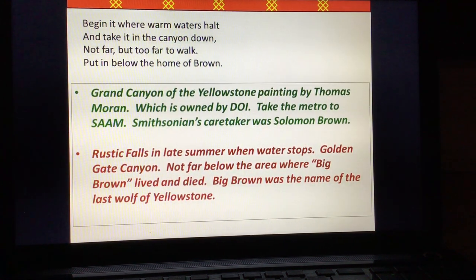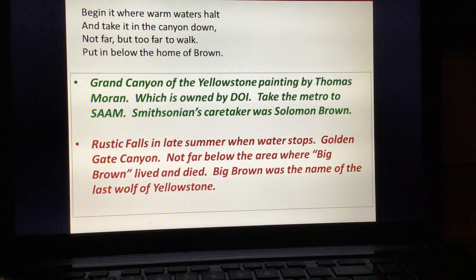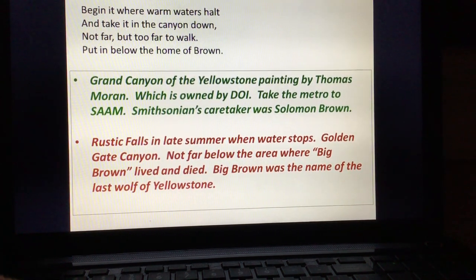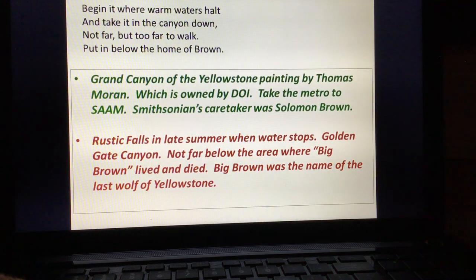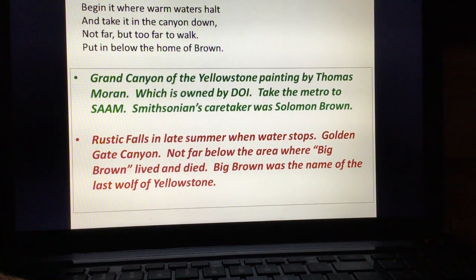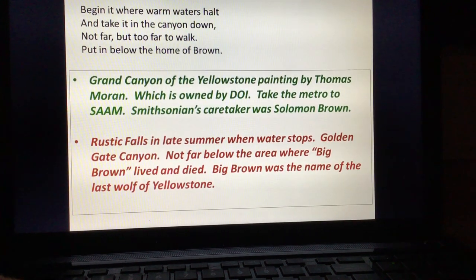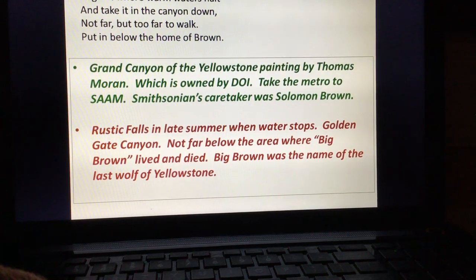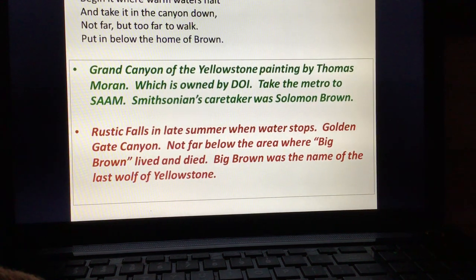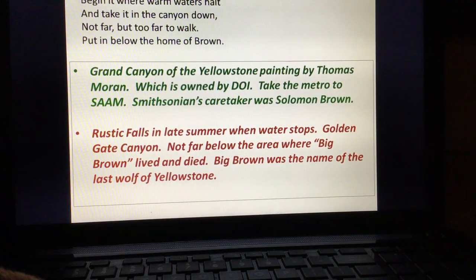So what's the second solution to Brown? Well, there's one lone wolf that remained at Yellowstone for a long time — he was considered Big Brown. I think of him as Forrest Fenn, the lone wolf of Yellowstone. He lived for quite some time right above Golden Gate Canyon, and he died there near the end. Big Brown was the name of the last wolf of Yellowstone. These two solutions for Brown I haven't seen posted in other people's solutions — I believe them to be the answer, both leading to the same place.